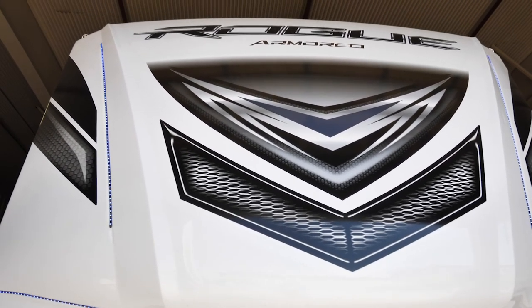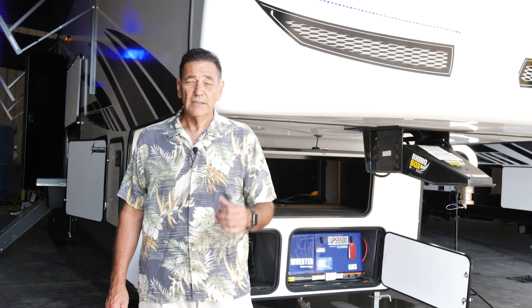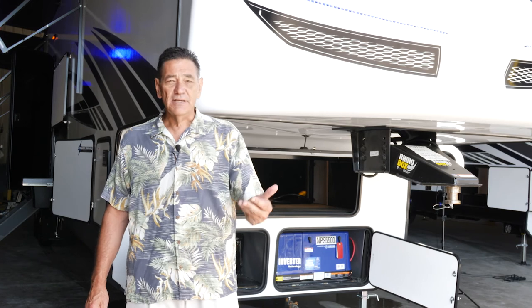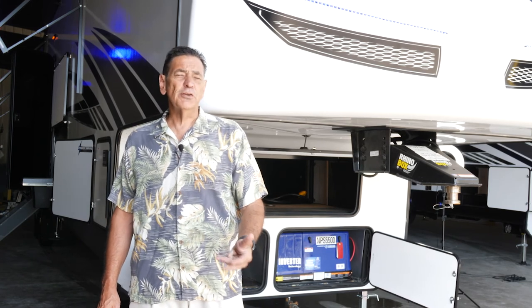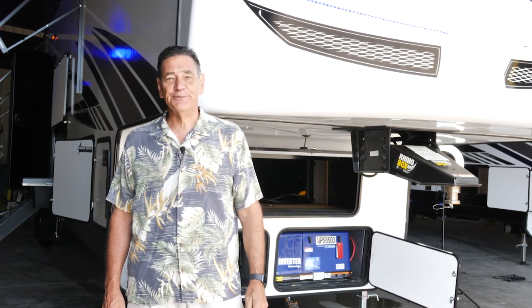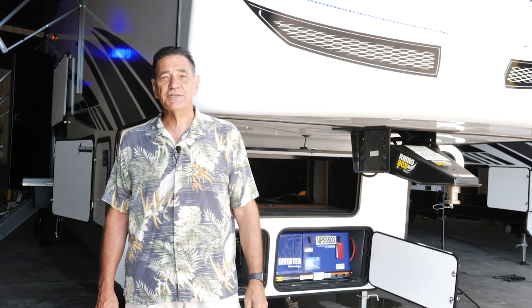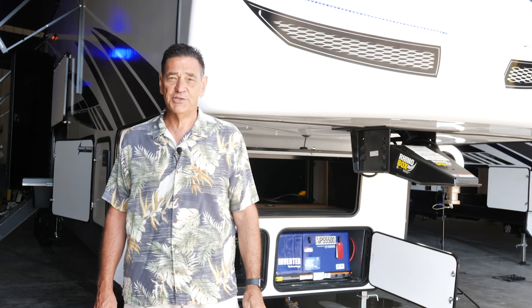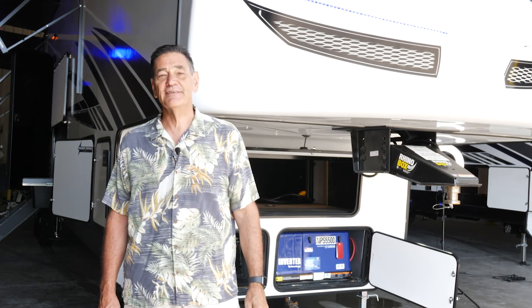So if you're looking for a luxury toy hauler that has it all — lightweight, 15-foot garage, outside kitchen, inside eating area — look no farther than the Rogue Armored 4007 G2. For more information, visit us at www.forestriverinc.com/Rogue. Thanks and happy camping.